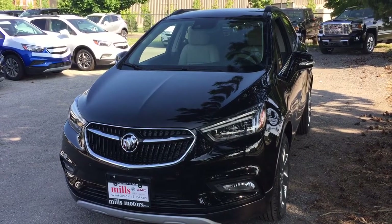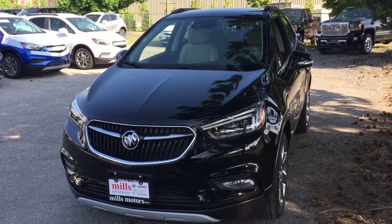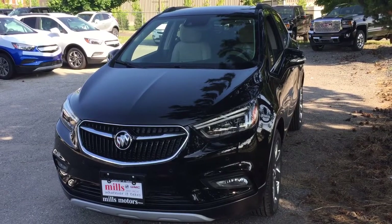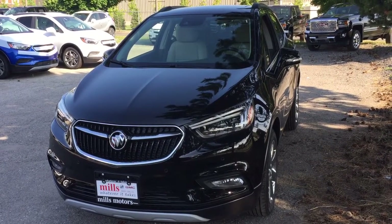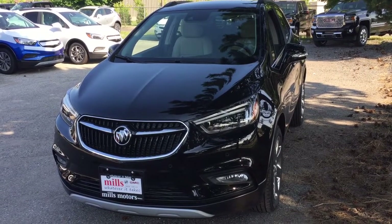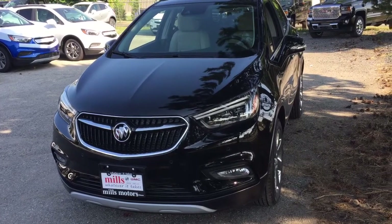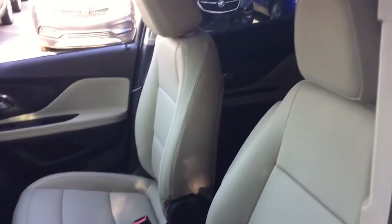Hey, it's a great day at Mills Motors, 240 Bond Street East in Oshawa. This is the 2018 Buick Encore Premium all-wheel drive in the Ebony Twilight Metallic. It has a 1.4 liter turbocharged engine and comes loaded with everything you're looking for — sunroof, leather upholstery, heated seats, heated steering wheel, and onboard navigation. Let's check it out.